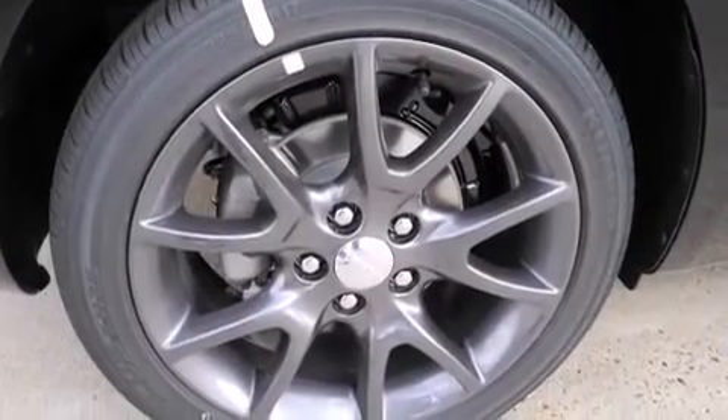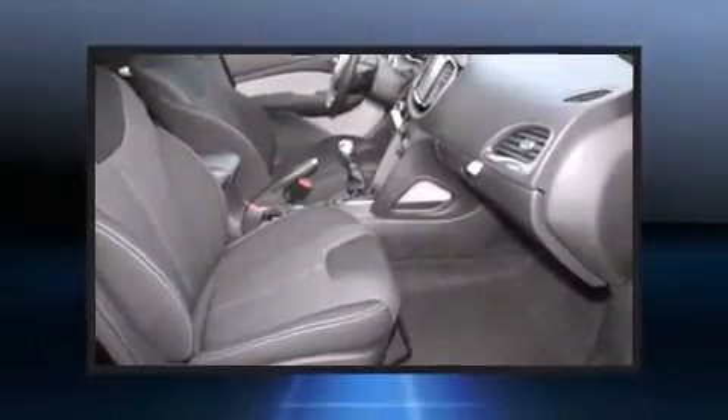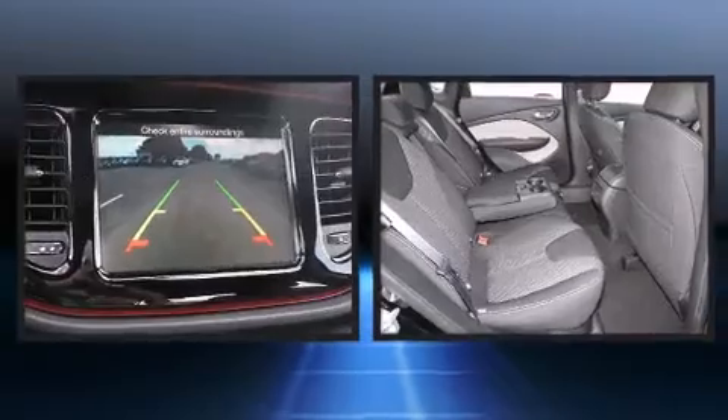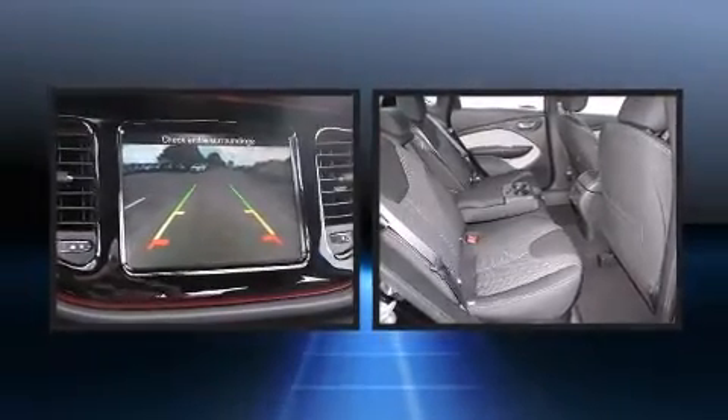Dodge infused the interior with top-shelf amenities such as front and rear reading lights, speed-sensitive wipers, an outside temperature display, fully automatic headlights, and power windows.